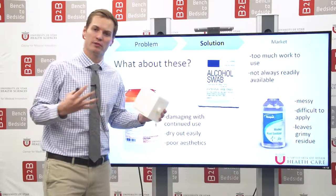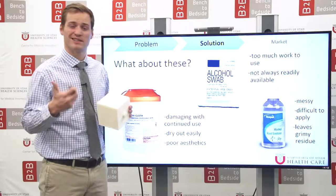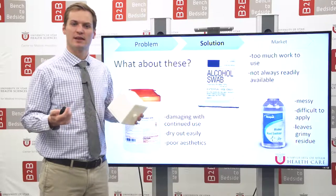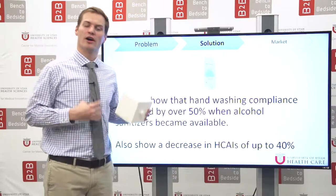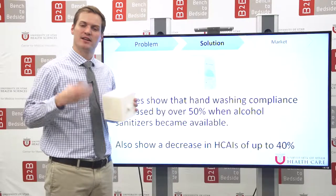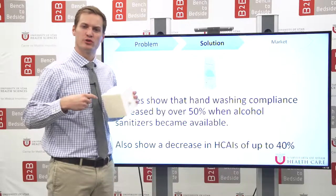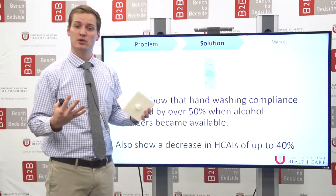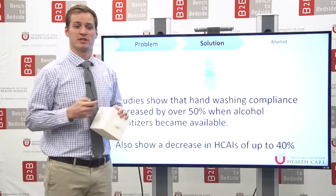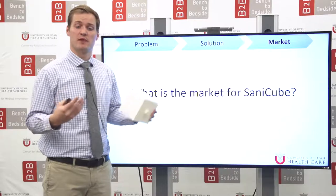There are already products on the market. Physicians have said that the current solutions to this problem are too messy, they leave a residue, they're inefficient and difficult to use, or they just take too long. We see our entry into the field similar to that of hand sanitizer. When hand sanitizer was introduced, there already was a viable option — soap and water — but introducing this more efficient, easy-to-use mechanism decreased hospital infections by up to 40%. We believe SantaCube can occupy that same role.